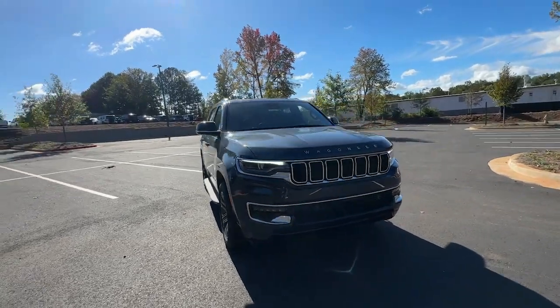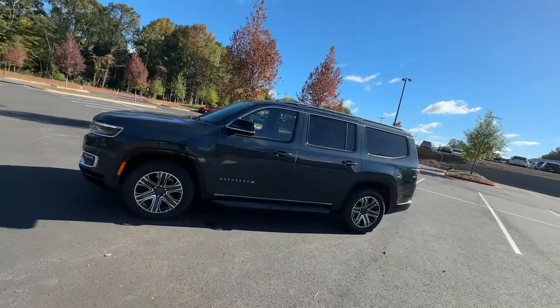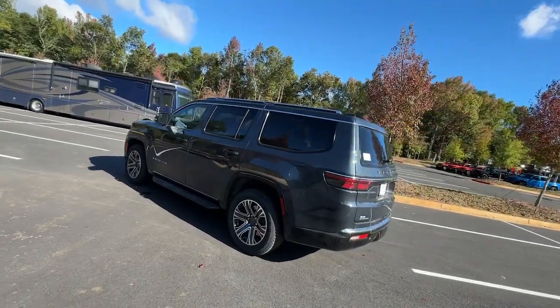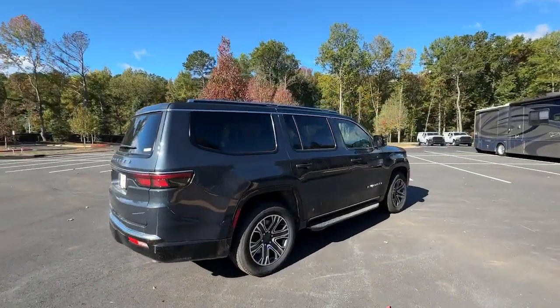You will love the features of this 2023 Jeep Wagoneer. Here's a seriously capable Wagoneer that offers impressive towing capability, an upscale spacious cabin loaded with desirable passenger amenities, advanced safety features, and sleek modern design.